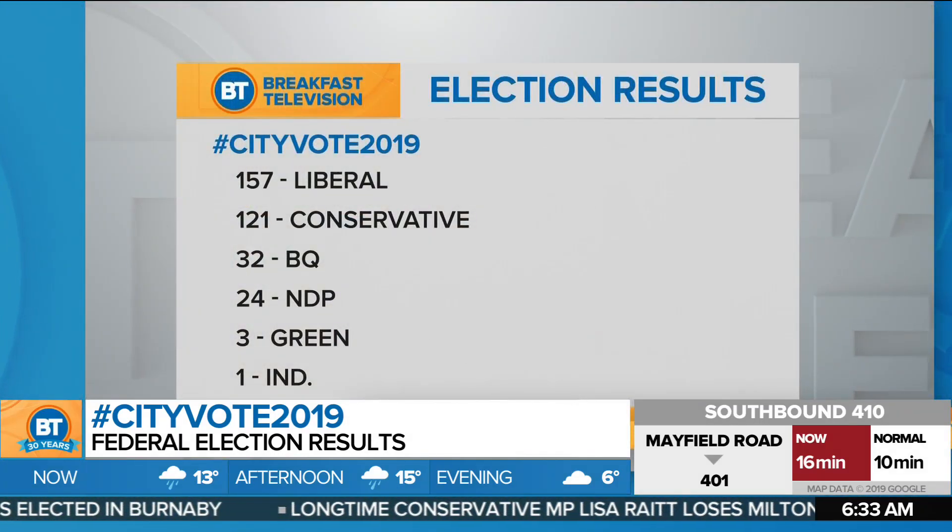And we saw the map — in 2015, Toronto lit up in red, and fast forward to 2019, lit up in red again. It is the same, Mel. All 25 seats here in Toronto went Liberal red again last night. A big repeat of the 2015 election, as Justin Trudeau was able to win a minority government under the Liberals.